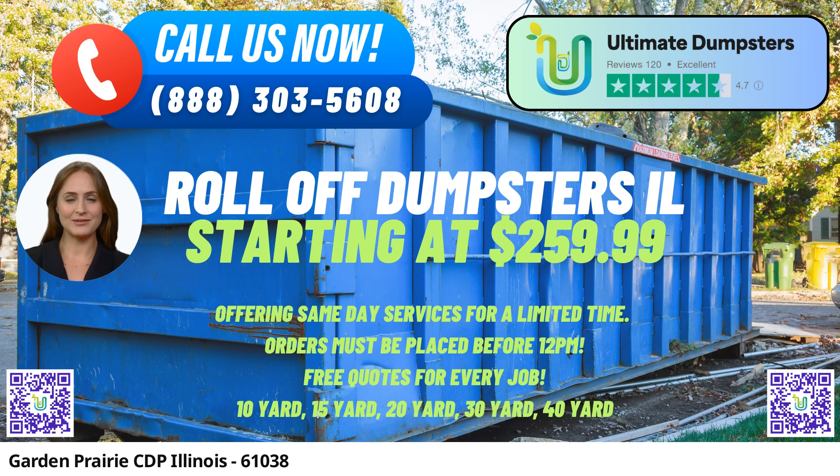Ultimate Dumpsters prides itself on being the go-to source for dumpster rental, and they achieve this by partnering with the best and cheapest local providers. With a 4.5-star rated reputation, they have established trust among their customers.